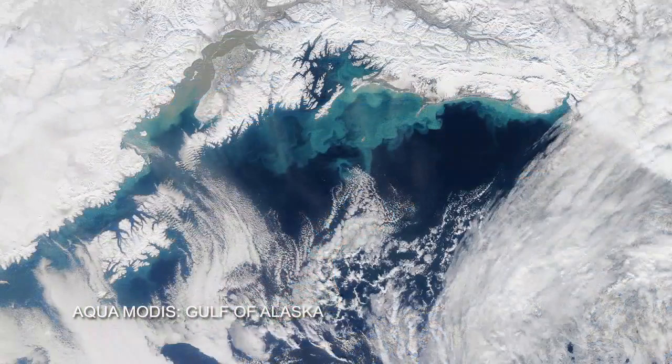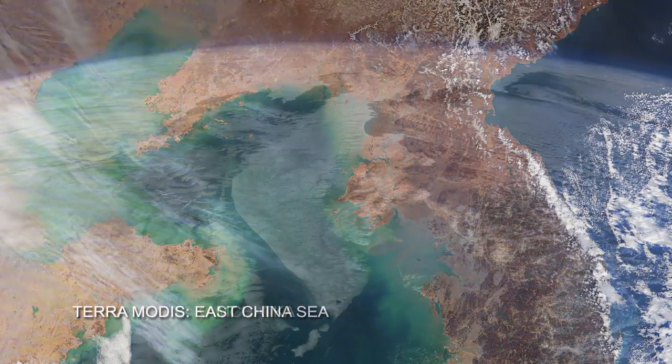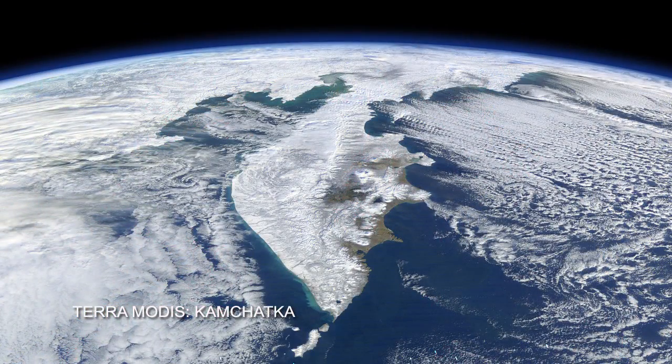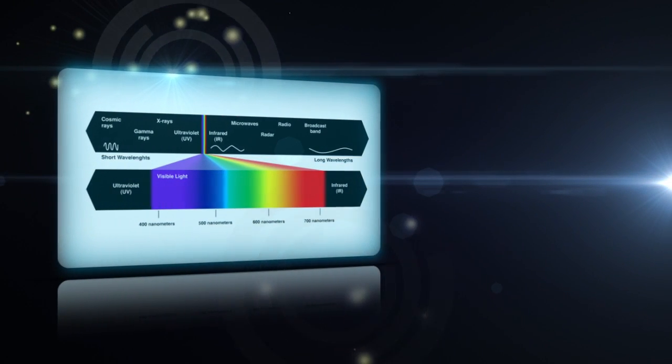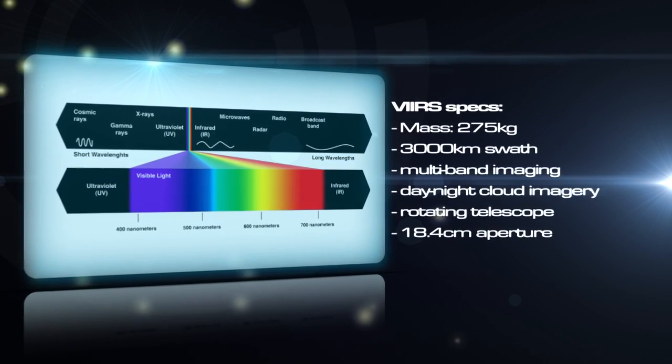I think it's one of the success stories of the NASA program, and we're hoping that VIIRS will be the same. With multi-channel imaging capabilities, VIIRS will deliver environmental data products faster than its predecessors.